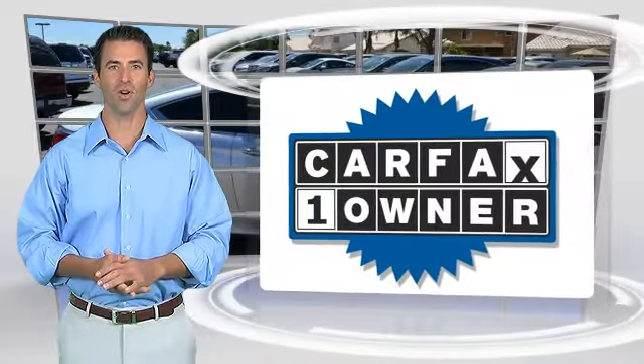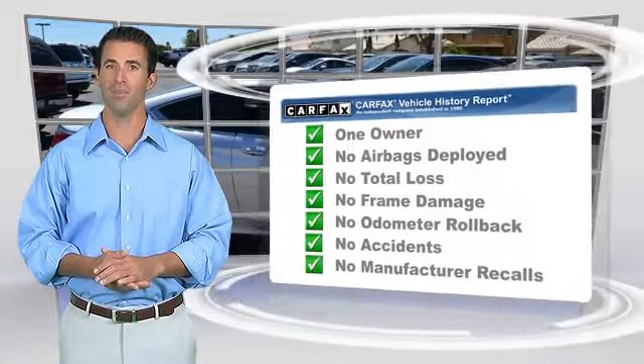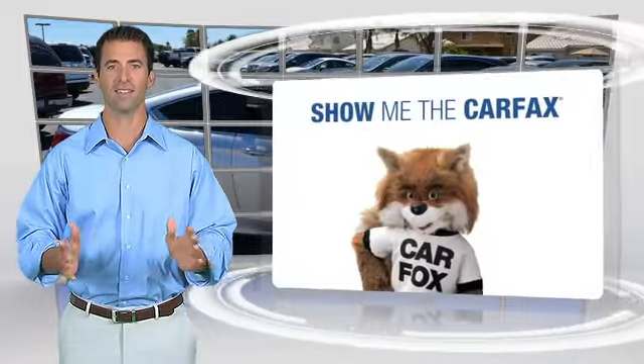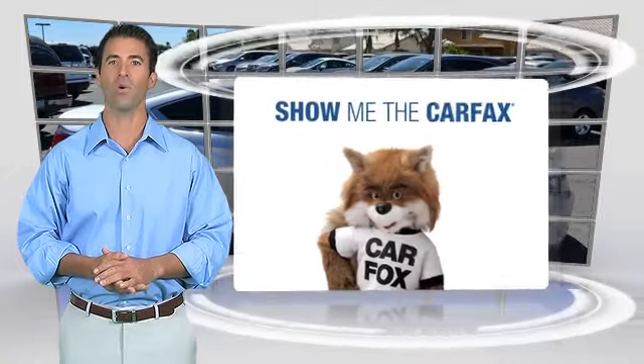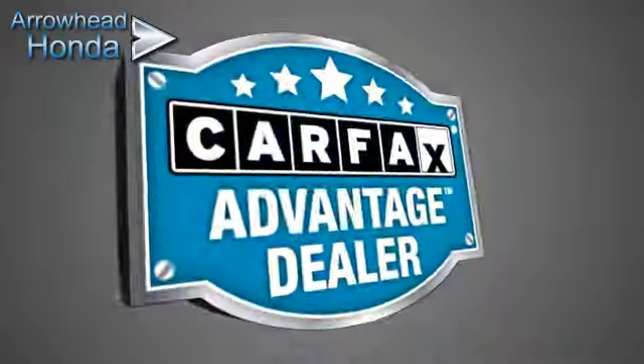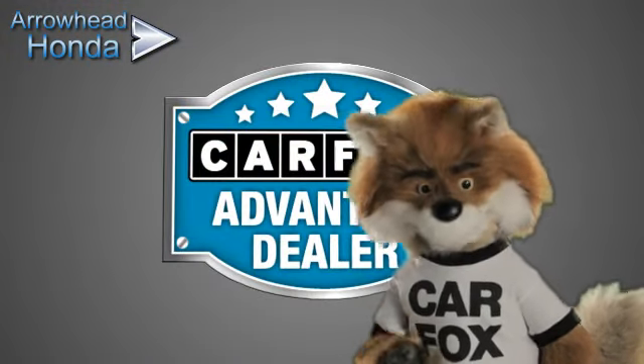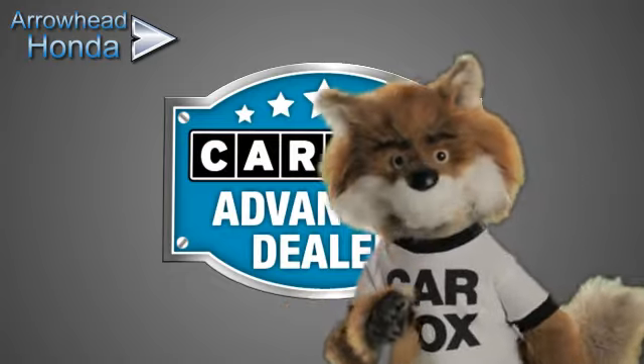This is a one-owner vehicle with the Carfax Vehicle History Report. Be sure to find a complimentary copy of this report online or contact the dealership. This vehicle qualifies for the Carfax Buy Back Guarantee. Just say, show me the Carfax at Arrowhead Honda, a Carfax Advantage dealer.